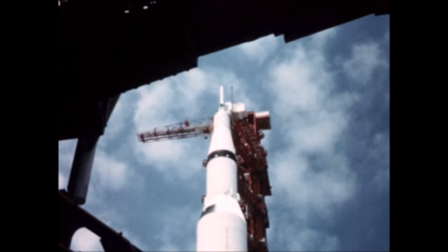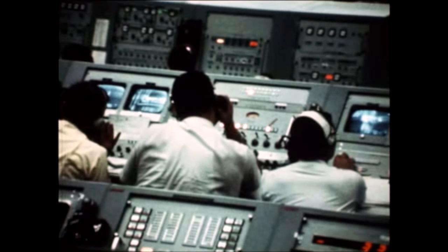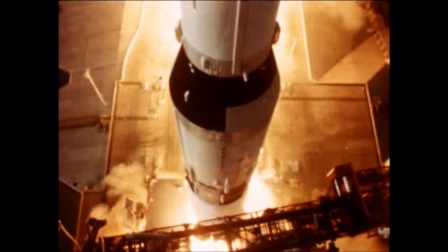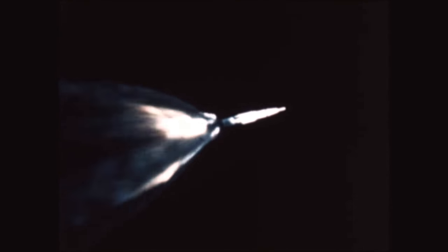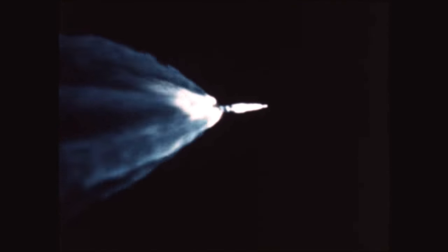The highlight of the Saturn V program for the report period was the launching of the second Saturn V flight vehicle, designated AS-502, from Launch Complex 39 of the Kennedy Space Center on April 4th. After a flawless final countdown, the vehicle lifted off smoothly from Pad A at exactly 7 a.m. Eastern Standard Time. AS-502 served as launch vehicle for the Apollo 6 mission, an unmanned flight to qualify the Saturn V for future manned flights. First stage performance was as programmed except for a longitudinal vibration phenomenon — the pogo effect — occurring at T plus 100 seconds and continuing for approximately 40 seconds. The S-1C engines burned for 148 seconds, only one second longer than planned.